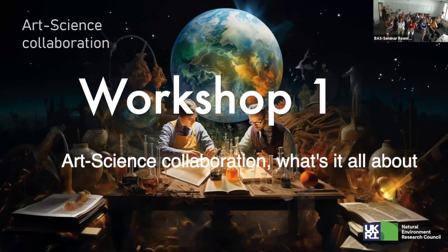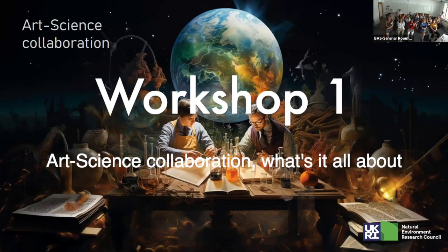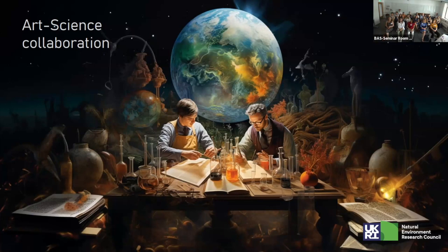Thanks everyone for your patience. We're here and we'll have a lesson now. Let's talk about art-science collaborations. I'm going to talk just a little bit to introduce the session, and then primarily the four of us are going to be having a bit of a chat, sharing different experiences working with the art-science divide, and also for any of you to ask questions. I really want people to come out of this having learned more about what these collaborations can look like.